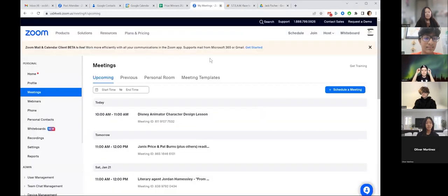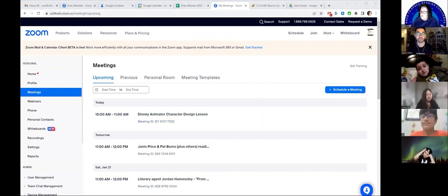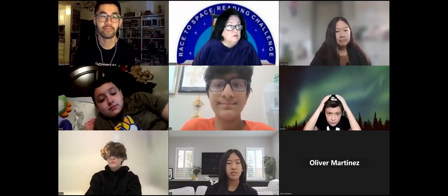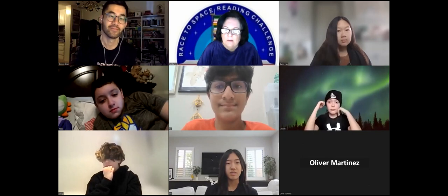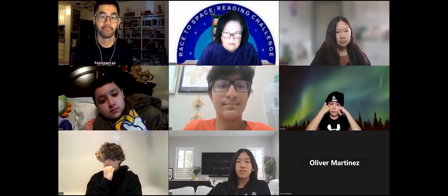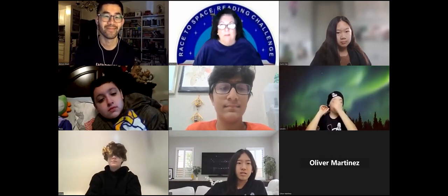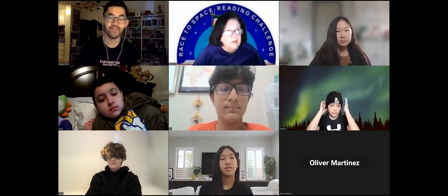That was awesome. I hope you all liked it and got a little sneak peek of what we're doing here today and what Benson's going to be bringing. I'm going to turn it over to you to talk to these kids and students. I want to make sure you think about questions to ask Benson. This is really for you all. Take it away, Benson.